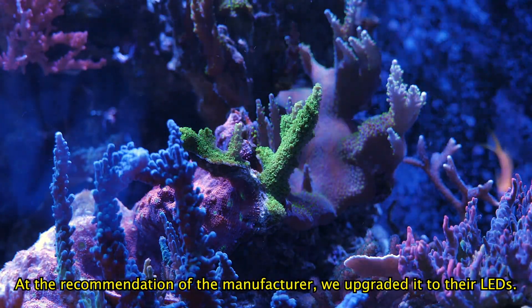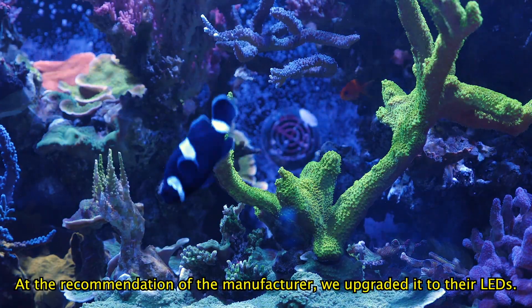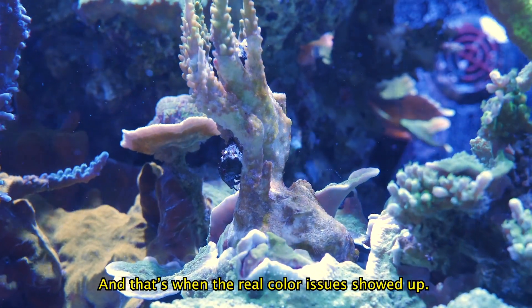At the recommendation of the manufacturer, we upgraded it to their LEDs, and that's when the real color issue showed up.